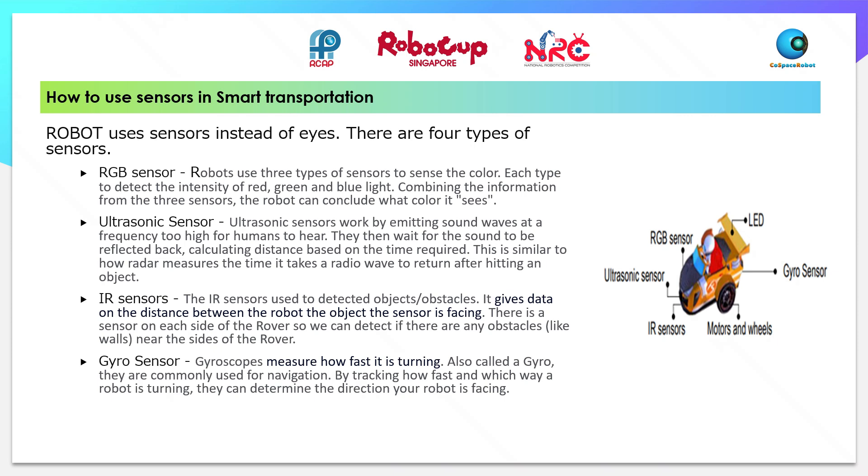IR sensors are used to detect objects or obstacles. They give data on the distance between the robot and the object the sensor is facing. There is a sensor on each side of the rover so that we can detect if there are any obstacles, like walls, near the sides of the rover.